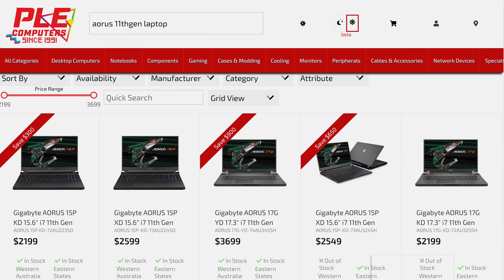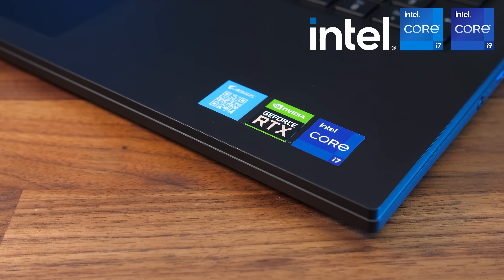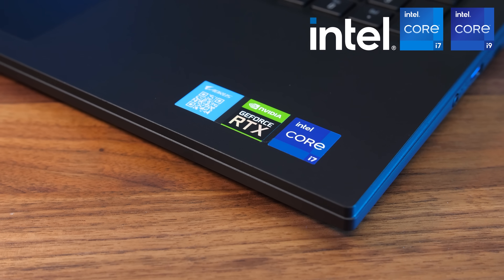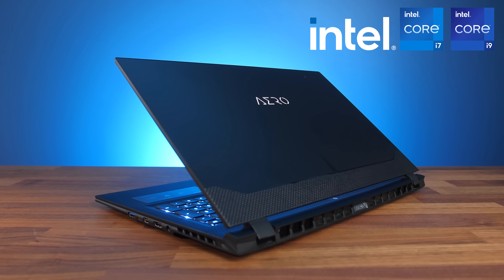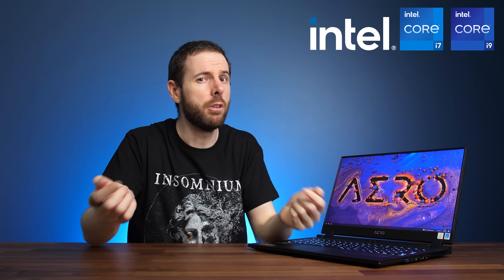Just before that, I need to tell you how to get up to $1000 AUD off Intel 11th gen Gigabyte laptops. Gigabyte has sponsored this part of the video. If you're a gamer, check out their Aorus lineup with Intel's 11th gen Core i7 processors and Nvidia's RTX 30 series graphics. Otherwise the Aero series is perfect for content creators. Check out the deals with the sponsored link in the video description.